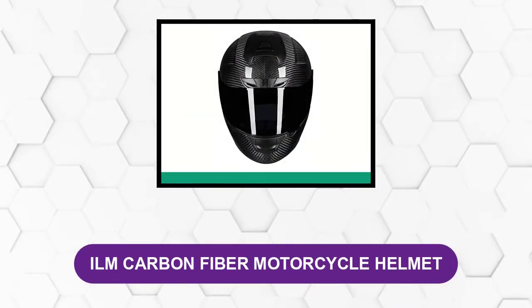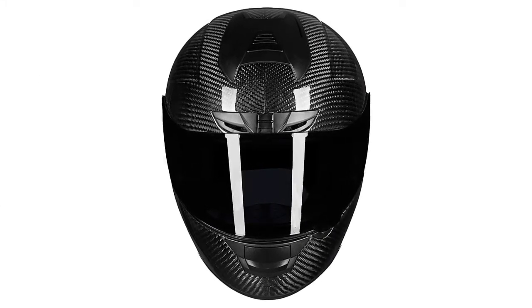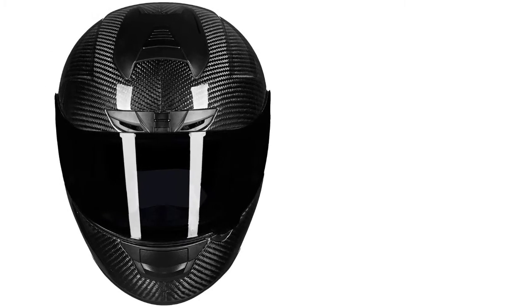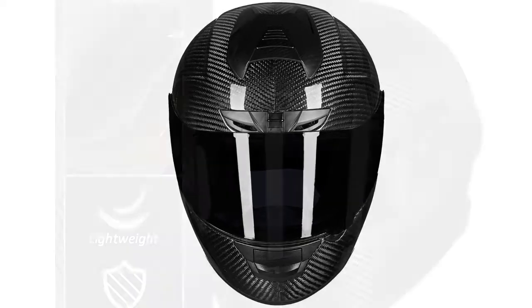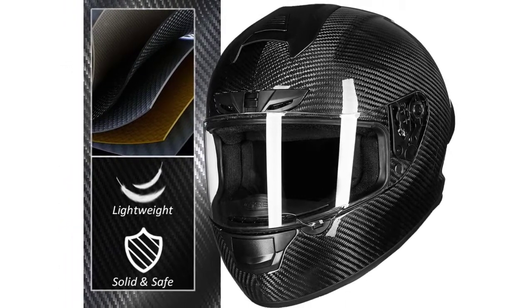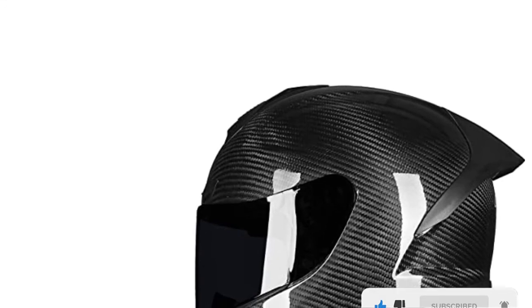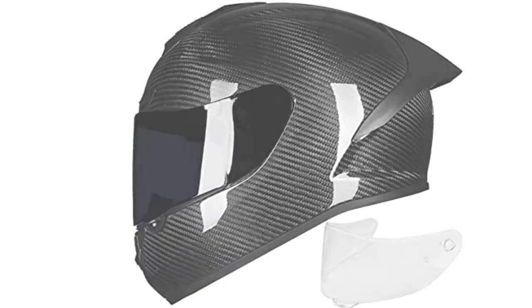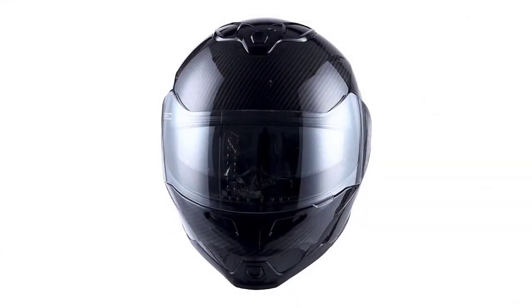At number one: the ILM Carbon Fiber Motorcycle Helmet. This aerodynamic and super lightweight helmet comes equipped with a wide-view clear visor and a tinted visor — both HD-enhanced, featuring anti-scratch coating and quick and easy swapping depending on your riding conditions. It meets or exceeds DOT safety standards, comes in a range of sizes fitting youth to adult. The inner liner is high-density EPS foam that absorbs shock and provides breathable, fully washable comfort. It also features a professional-grade emergency quick-release system and multiple air vents for enhanced breathability. However, it has a narrow, tighter fit and may not suit wider head diameters.